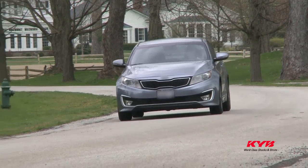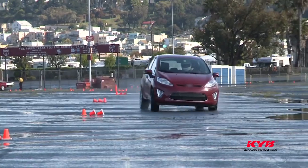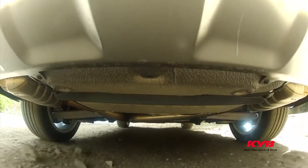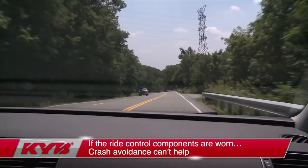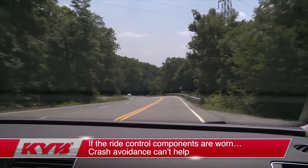Wear or problems in any one of them affects all of them. When the vehicle becomes unstable or a sudden loss of control event occurs, the crash avoidance systems send electronic commands to the brakes and other critical vehicle components to try to keep the vehicle in control. But if the mechanical components like the brakes, tires, shocks, and struts don't respond, then the electronic crash avoidance systems can't help.